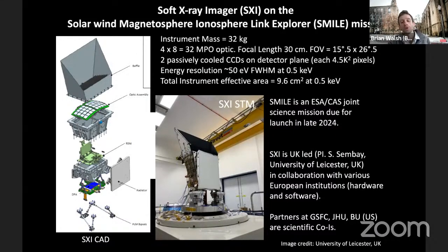A larger upcoming mission is SMILE, and we'll highlight its soft x-ray imager being developed by Steve Sembe at the University of Leicester and collaborators. It has 32 micropore optic tiles, a 15 by 26 degree field of view, and uses two passively cooled CCDs as the detector system. The built unit has been through vibrational testing. The science target is the magnetopause and cusp, and the mission is planned to launch in 2024.